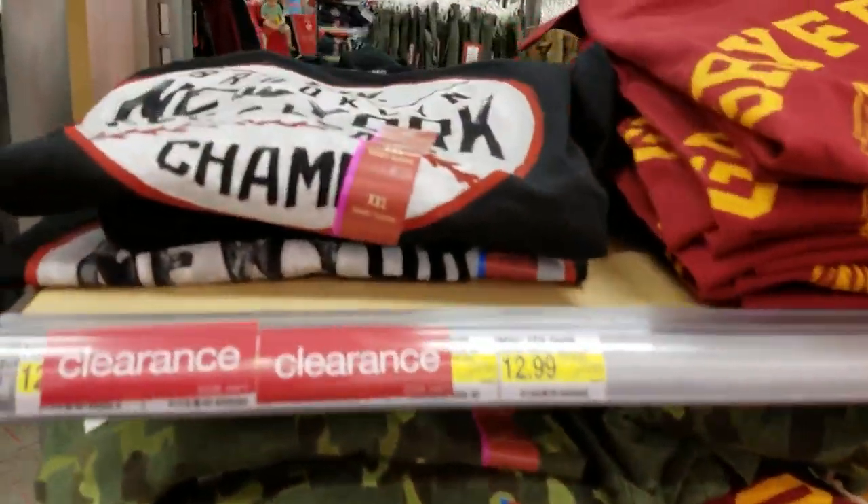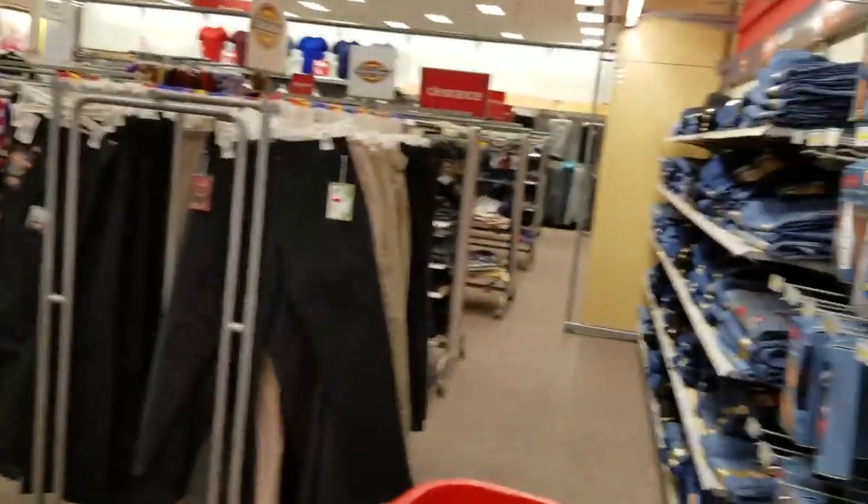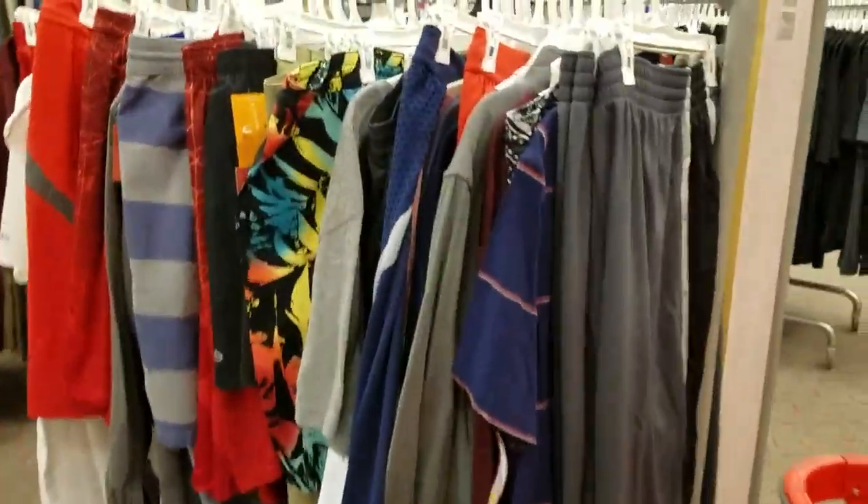I have some boys' t-shirts, ones with the sayings. And where are they clearanced down to? Let me find a tag here. There we go. Clearance stuff at $6.50. Some of that. We're heading over to some more men's tees.